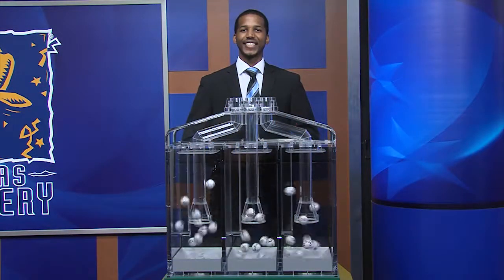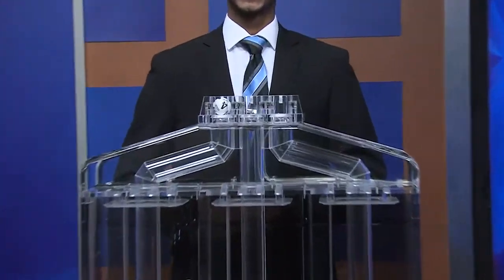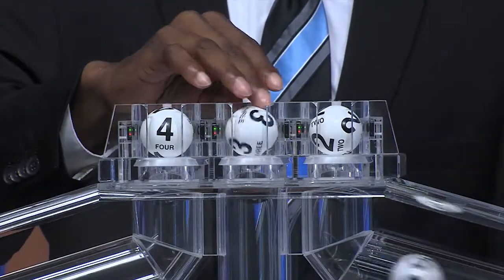Now it's time for your Pick 3 numbers. The first one is 4, followed by 3 and 2.